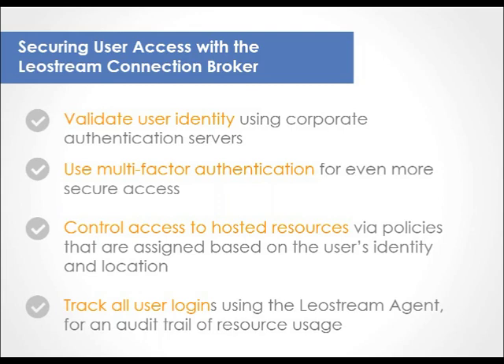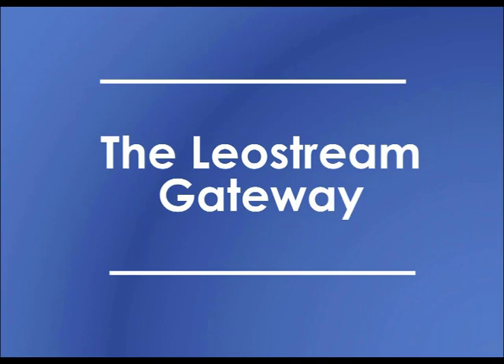But what about actually connecting users to their desktops? If you've secured your remote desktops inside of a VPC, how do they connect? Now we're going to talk about the LeoStream gateway.